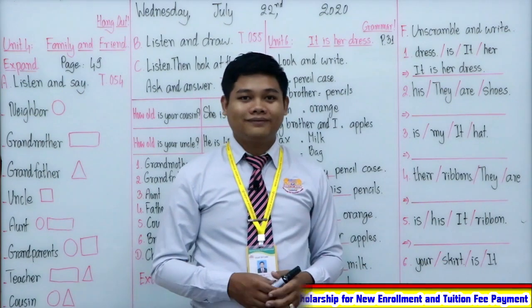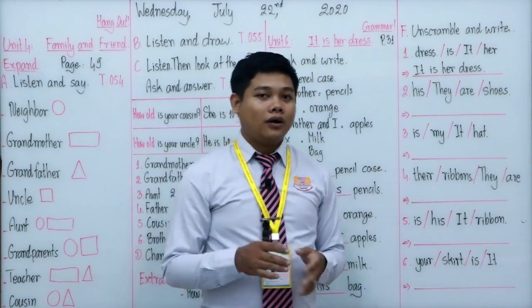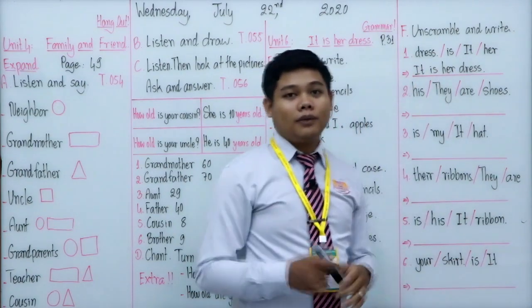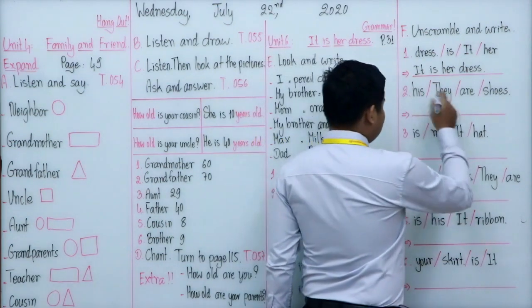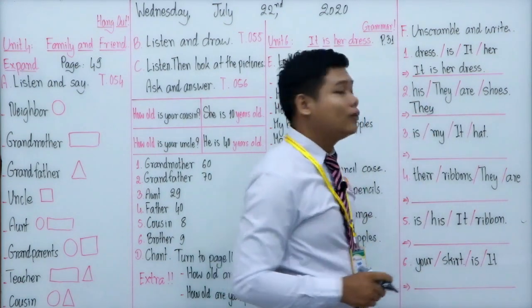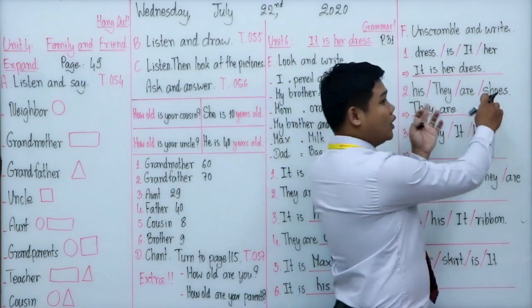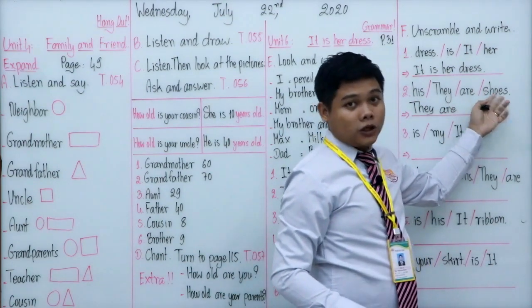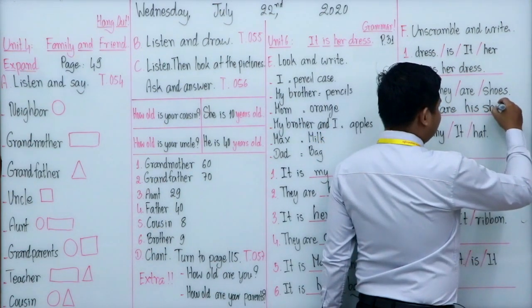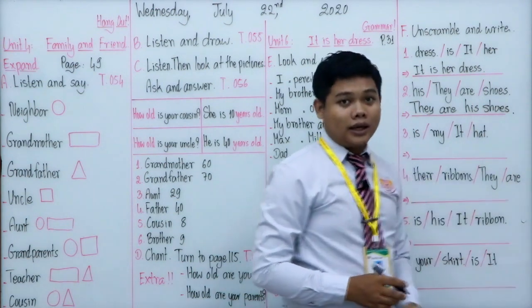Welcome back everyone! It's time to check the answers. Number one is done as the example: it is her dress. Number two: the subject is 'they', verb to be is 'are', so 'they are'. We still have 'his' and 'shoe' — the shoe is the noun, so the possessive adjective stands before the noun: 'his shoes'. Full stop. They are his shoes.